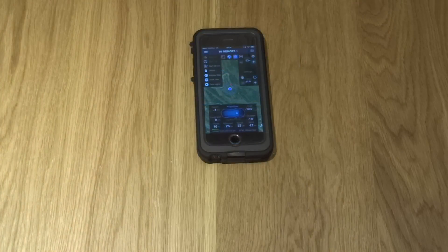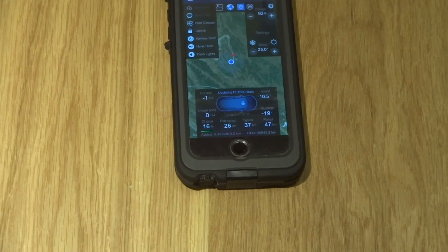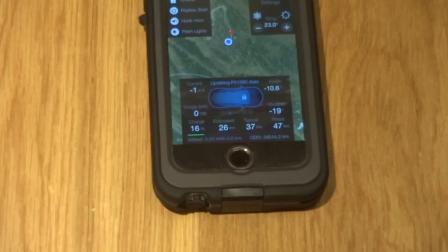Another application for the Tesla is Remote S, which has way more information than the normal app. Here you can see it's minus 19 outside and minus 10.6 inside the vehicle. You can also see it's still losing power — right now it shows 0.114 kilowatt-hours draining, and also minus 1.3 on the pack.